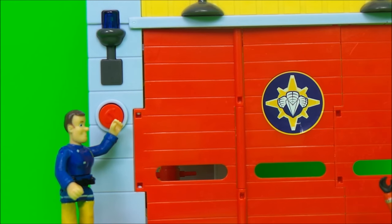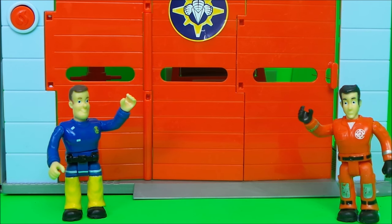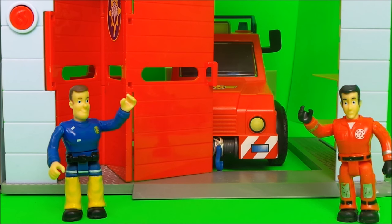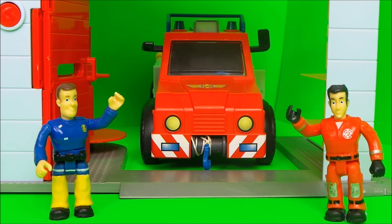Fireman Sam is going to turn on the station lights — wow, that's cool! Elvis Cripplington is going to open the station door, and inside is one of the emergency vehicles: Phoenix.